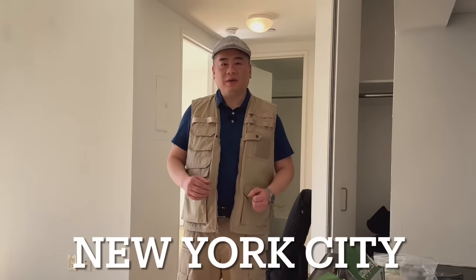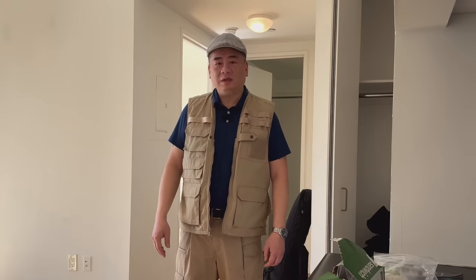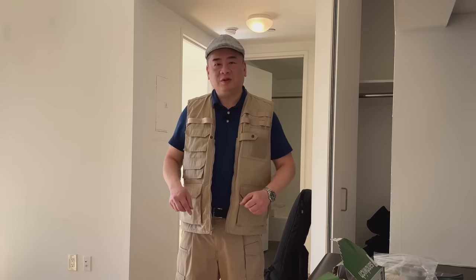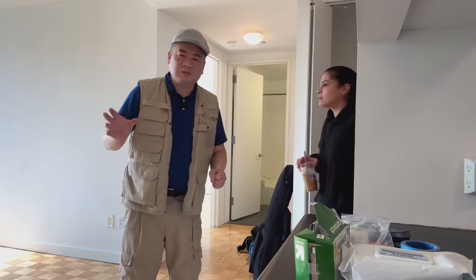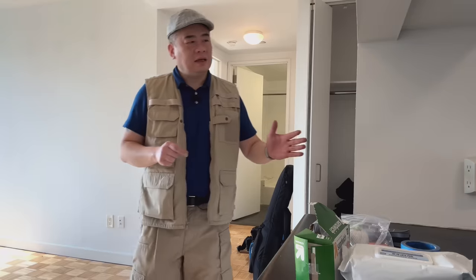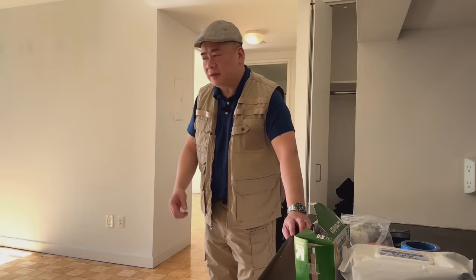Hey guys, welcome to the bonus section. There have been comments on other videos saying 'Danny, can you show me your New York City apartment?' So that's what I'm gonna do. This New York City apartment is in midtown Manhattan — a one bedroom, about 450 square feet. Oh, and say hi to Nelly! It's a very small place with a three-quarter size kitchen, a very small bedroom, and a small bathroom.